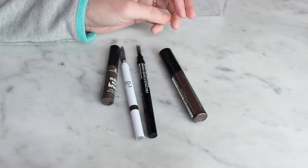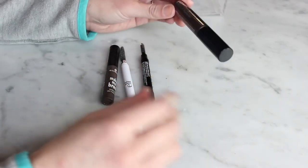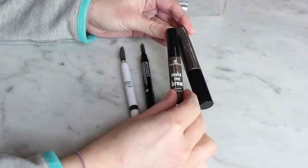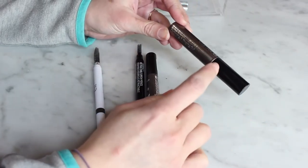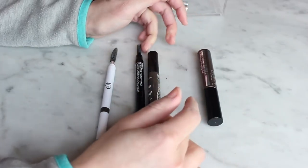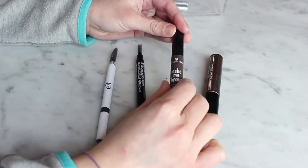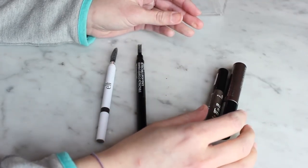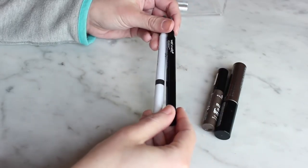For brow gels, I have the Catrice Cosmetics Eyebrow Filler Perfecting and Shaping Gel and the Essence Make Me Brow. I did a comparison video on these — I've since repurchased the Catrice a couple of times and really like it; that's the one I'm currently using. I don't use the Essence as often but I'm almost out of it, so I'll hold on to both. They both have fibers so they're volumizing as well.